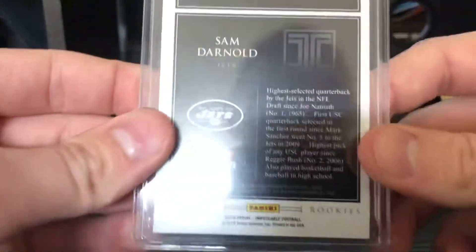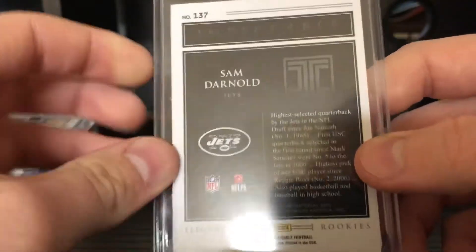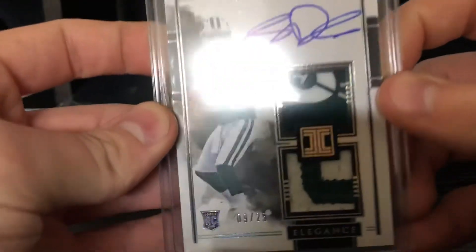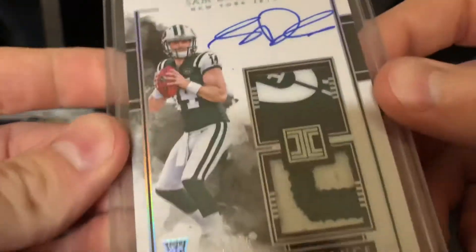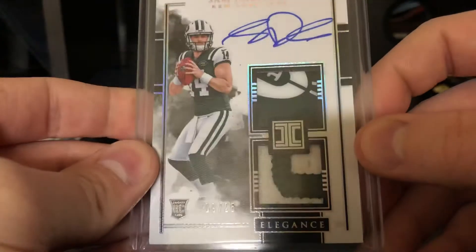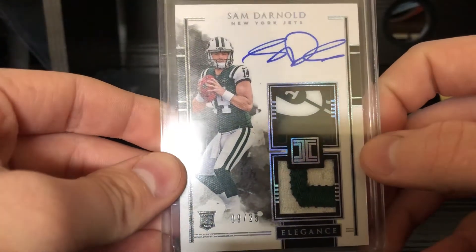Last but certainly not least, Mr. Sam Darnold. That card is so sick — number nine of 25. It's even nicer in person, the camera didn't do it justice. Super nice auto, a bit of the Jets logo, the football on the Jets from the helmet, and then a two-color patch in there. Number nine of 25 — the card is so nice.